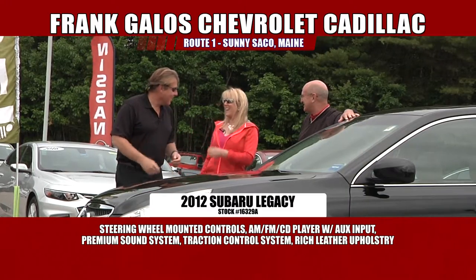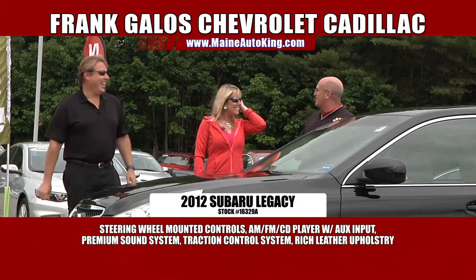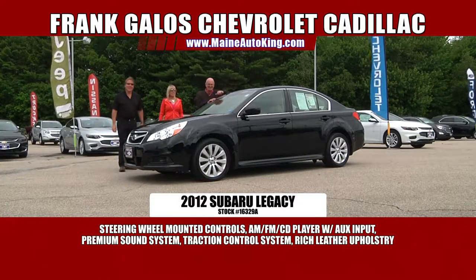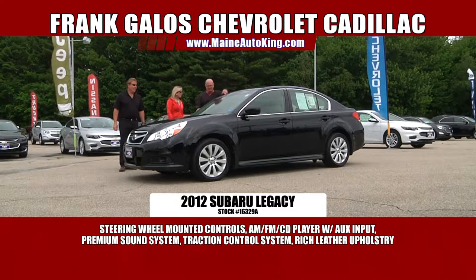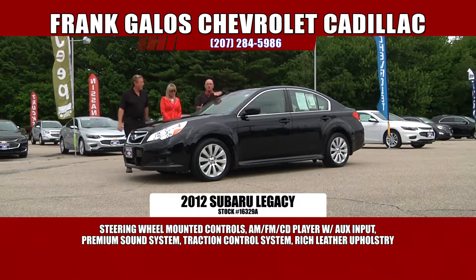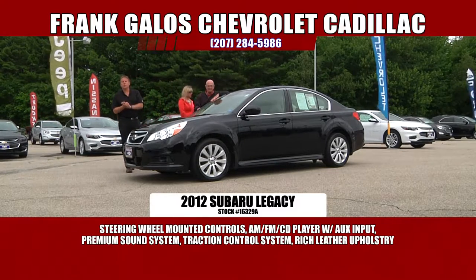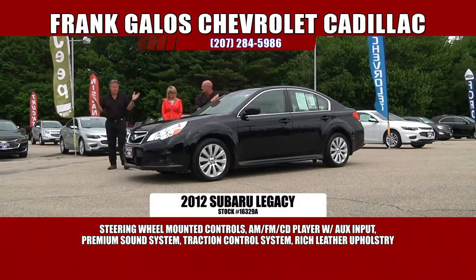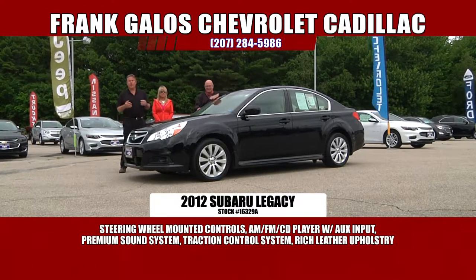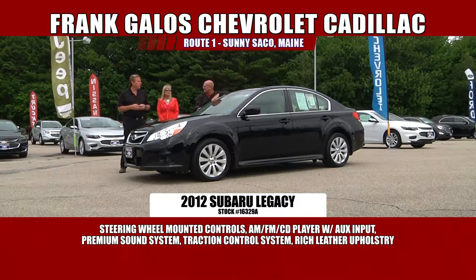The interior is gorgeous. It's all leather — a beautiful car. Leather interior, heated seats, all-wheel drive. I mean, this is a nice, nice car. These are really popular cars, folks, and this one's loaded. Come on down and check out this 2012 Subaru Legacy for a very, very low price. It's not $35,000, which is probably what they go for new when loaded like this.